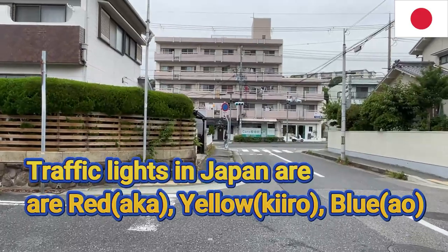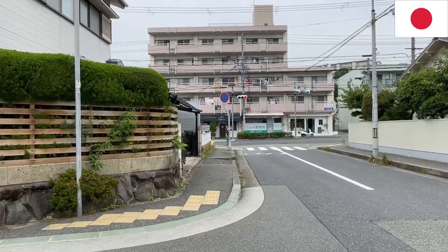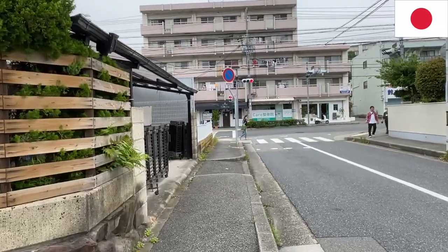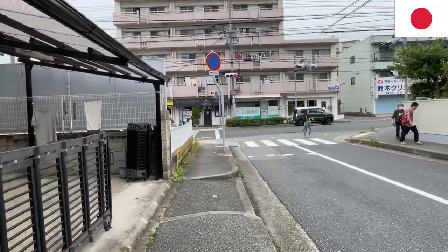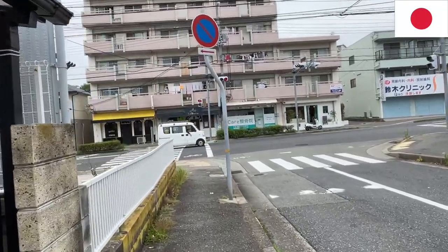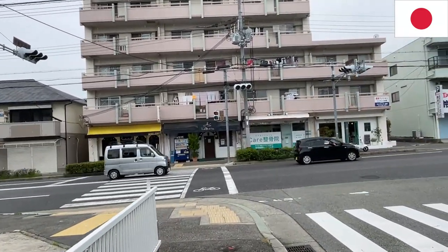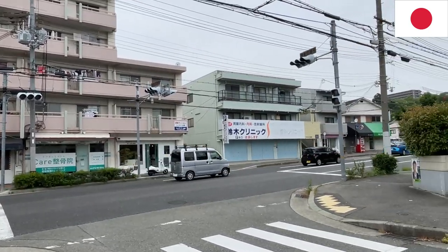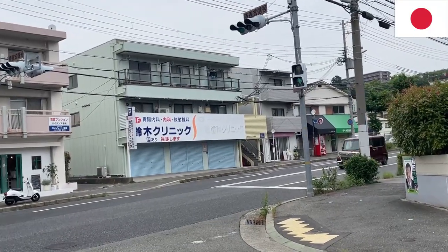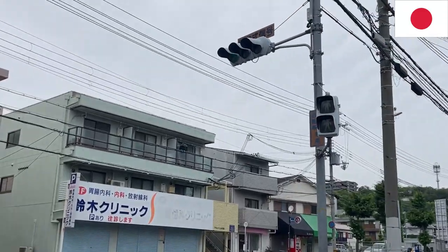Here in Japan, the traffic light is red, yellow, and blue — and actually it's green but they say blue in Japanese. The word blue in Japanese is aoi, red is aka, and yellow is kiro. Even though we see green, they say aoi for blue. Every Japanese person and child will say aoi for the light that means okay to go, even though in the west we know that's a green light.